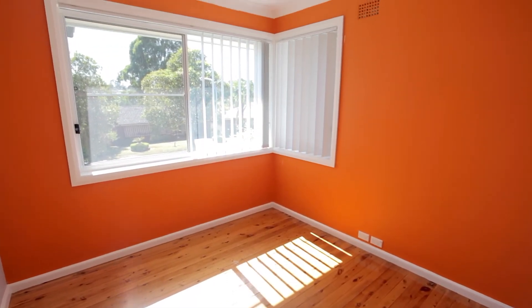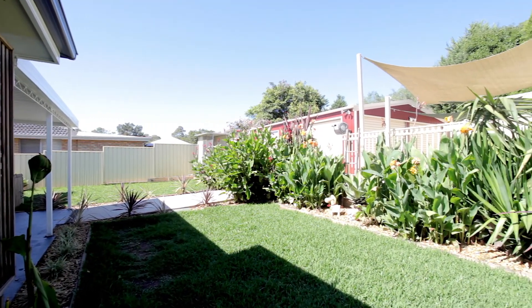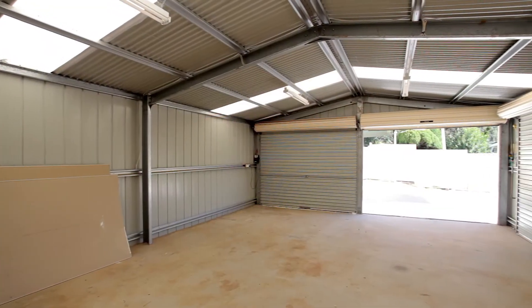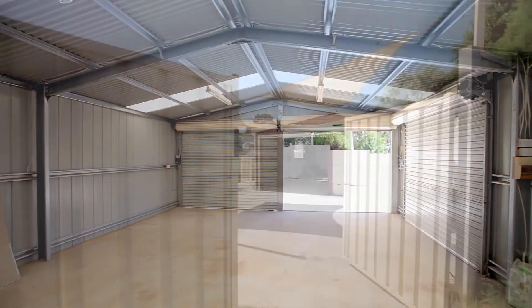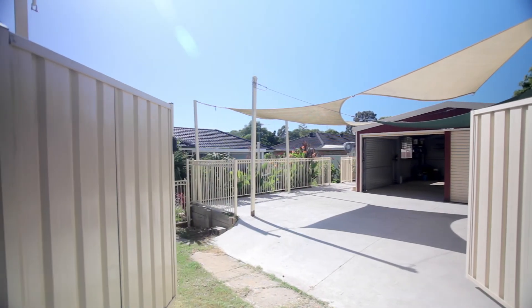Outside is where this property comes to life, with a great-sized covered entertaining area overlooking easy maintenance landscaped gardens, oversized double car garage with an abundance of workshop area for the home handyman, rear access, and a 3,000 litre rainwater tank with built-in irrigation.